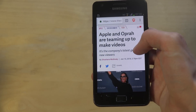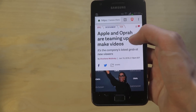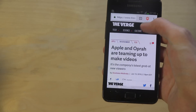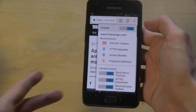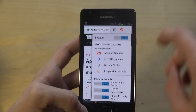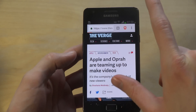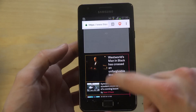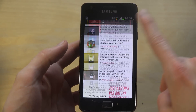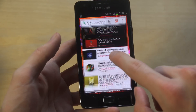Looking at how many trackers were blocked — 28 ads and trackers blocked. That's amazing! So yeah, it runs nice. You don't need to have a new phone. You can run stuff on this old phone.